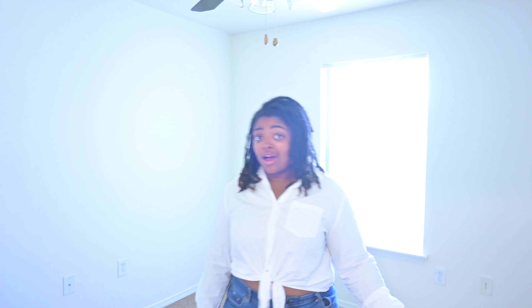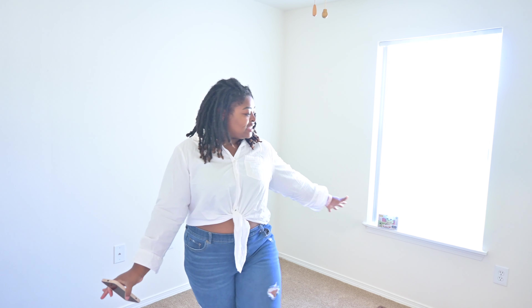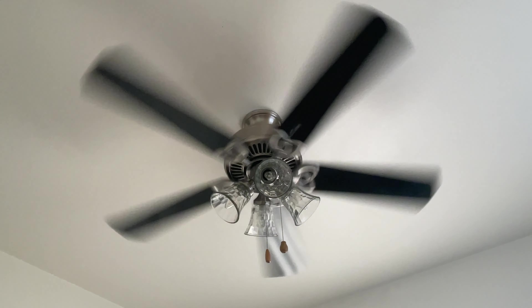Out here we also have a linen closet — it's not very big but it's just enough. Then moving into this room, this is going to be my husband's office slash gaming room. He's a huge gaming fanatic, so he'll have all the space to do his thing in here, with windows to make sure we get adequate lighting. There's also a closet in here. One thing worth mentioning is that every room in this house has ceiling fans — not my favorite, but living in the South where it gets very hot, they're important. I won't be taking them down.